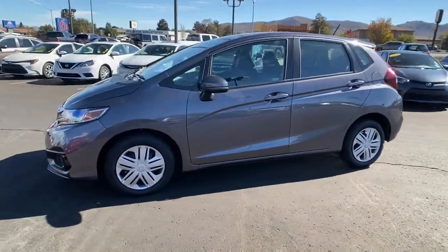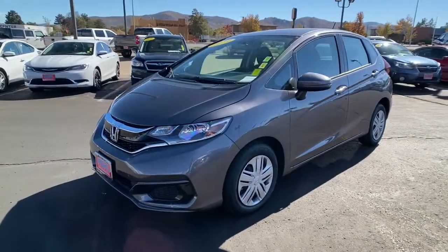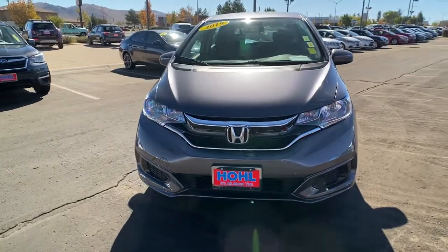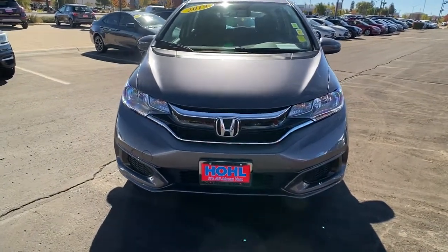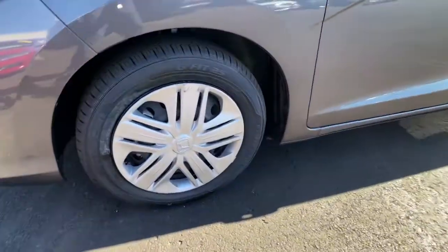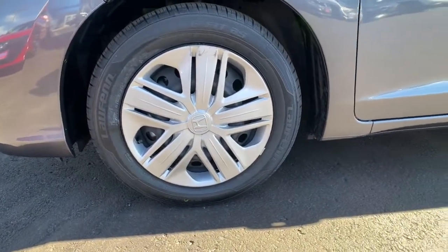These are just some of the great options this vehicle comes with: keyless entry, backup camera, Bluetooth connection, steering wheel audio controls, stability control, rear spoiler, pass-through rear seat, traction control, intermittent wipers, and passenger vanity mirror.